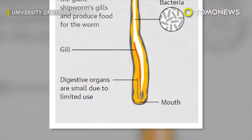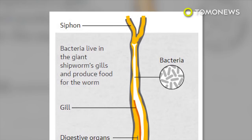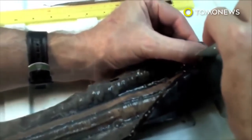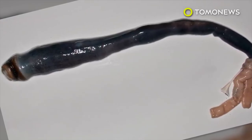Unlike the common shipworm, which feeds on rotting wood, its giant cousin has bacteria in its gills that churn out nutrients from carbon dioxide. It still has digestive organs despite its unique mode of survival, but they're tiny from lack of use. It's not clear how many of the weird-looking creatures are left in the wild, so the team is keeping the exact location of the shipworm home a secret.